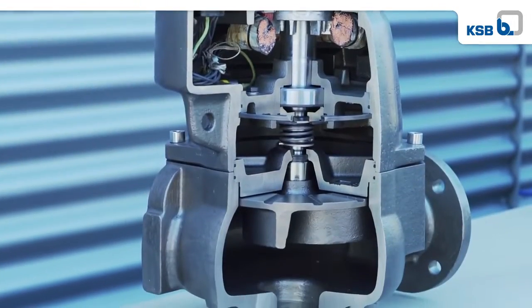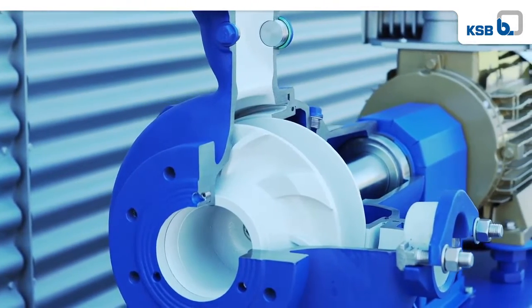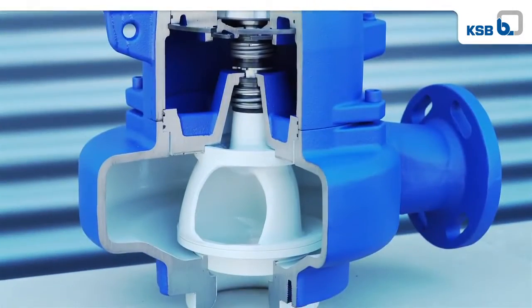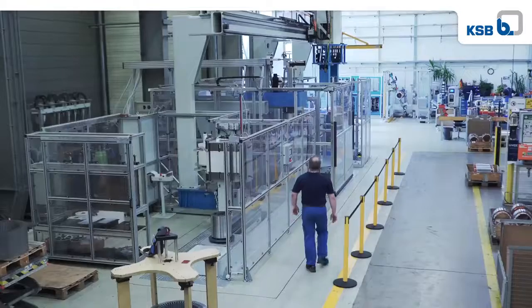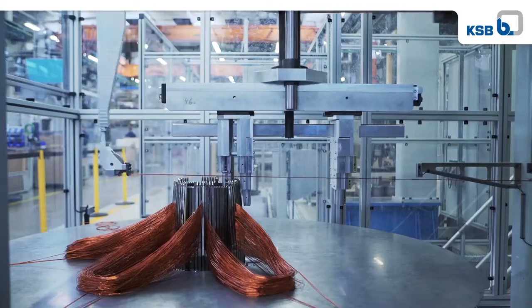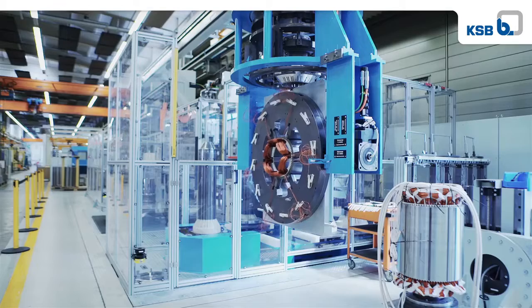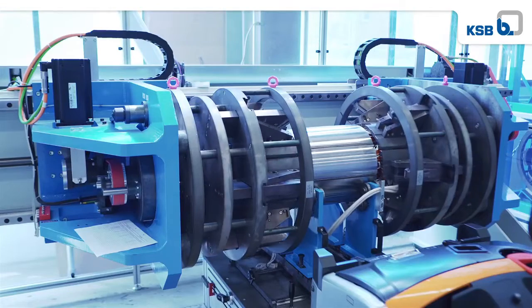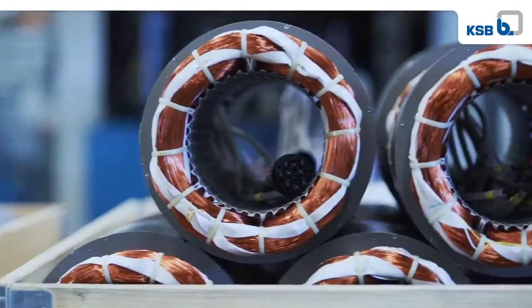The new generation of wastewater pumps with non-clogging impellers sets standards in terms of energy efficiency. The motors for these pumps are manufactured by experienced engineers using cutting-edge technology. The Hanna factory also supplies other KSB locations with stators.